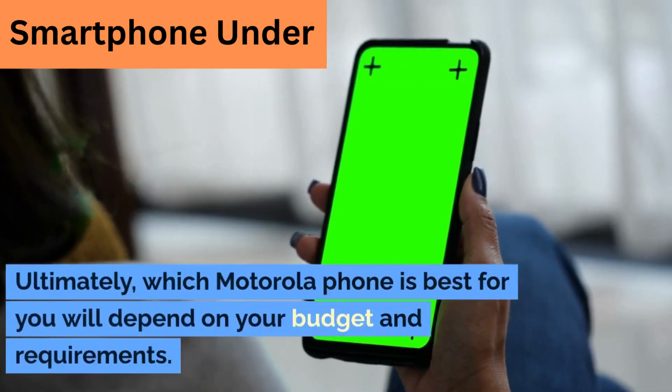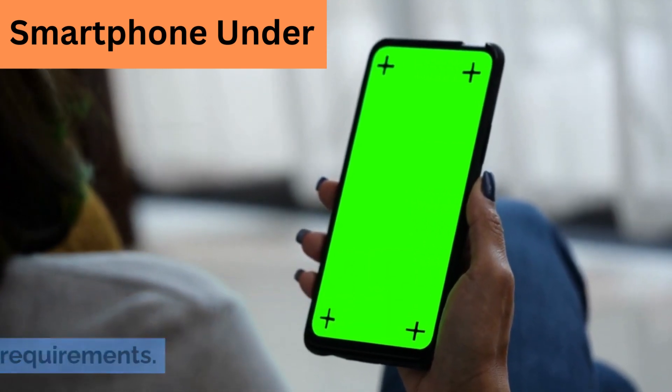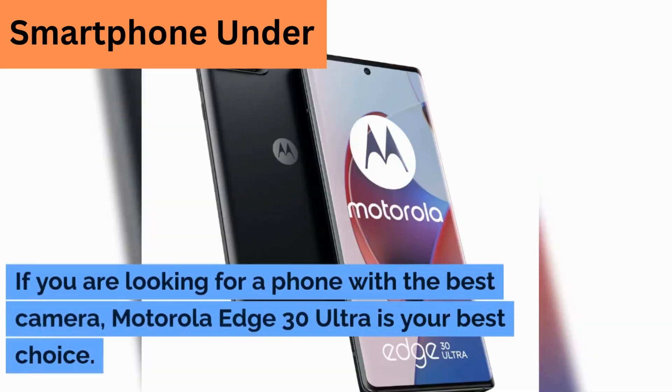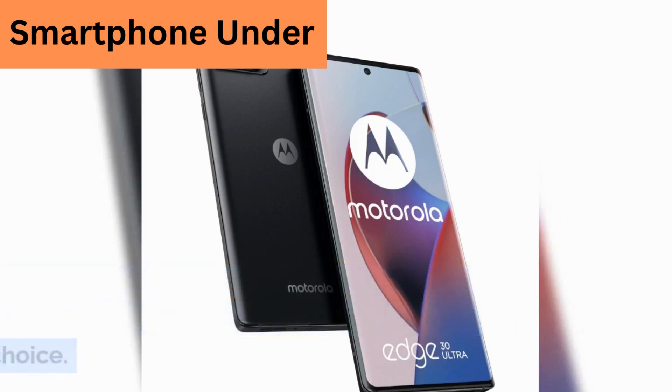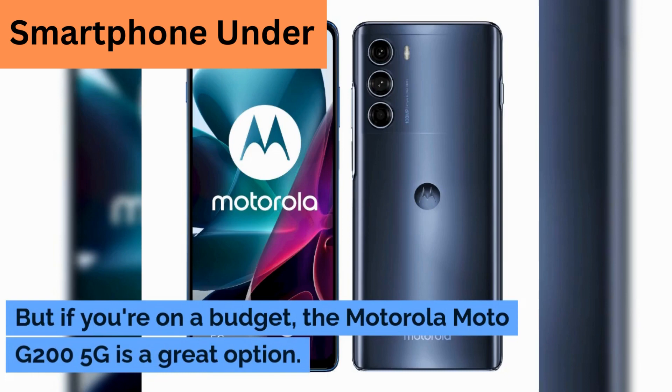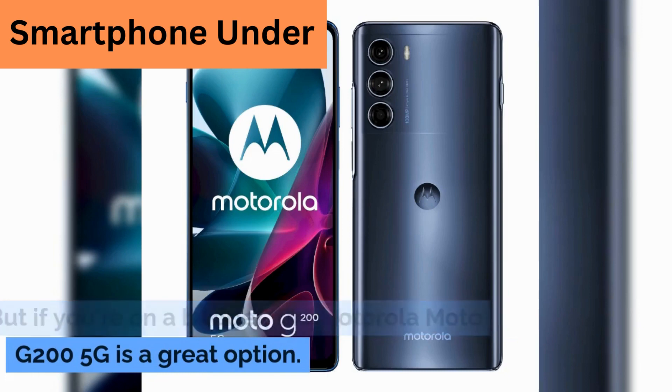Ultimately, which Motorola phone is best for you will depend on your budget and requirements. If you are looking for a phone with the best camera, the Motorola Edge 30 Ultra is your best choice. But if you're on a budget, the Motorola Moto G200 5G is a great option.